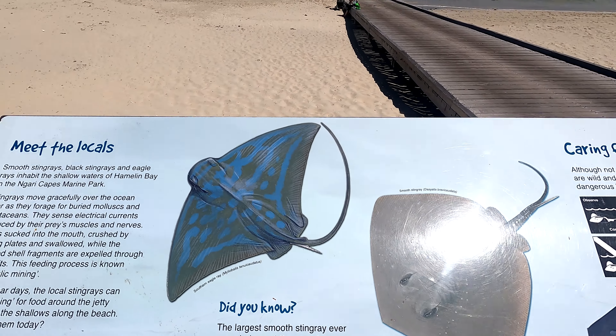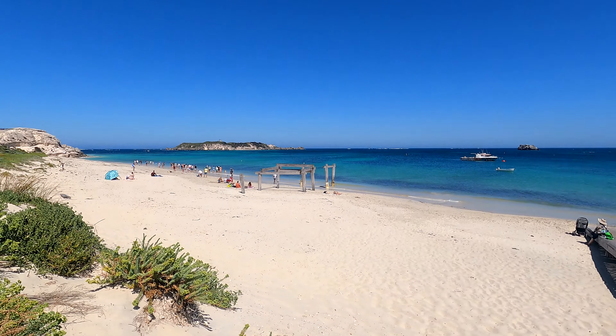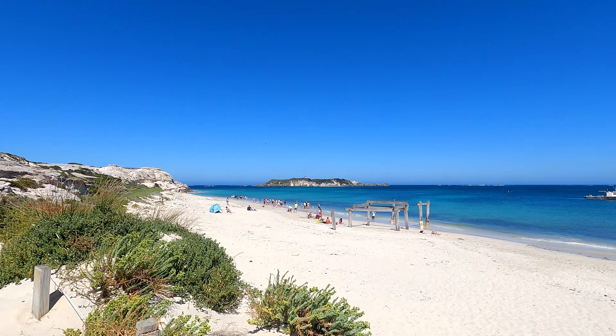Here we are at Hamelin Bay. It's a very touristic spot, but if you want to see the stingrays, it's worth a visit. It also has a very nice beach.